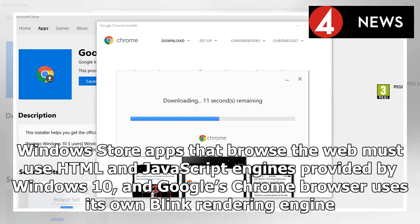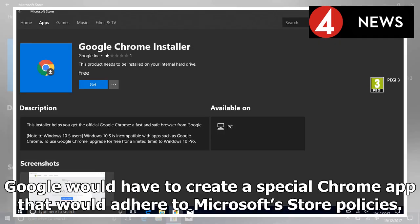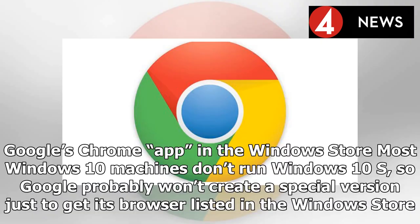Windows Store apps that browse the web must use HTML and JavaScript engines provided by Windows 10, and Google's Chrome browser uses its own rendering engine. Google would have to create a special Chrome app that would adhere to Microsoft Store policies. Most Windows 10 machines don't run Windows 10S, so Google probably won't create a special version just to get its browser listed in the Windows Store.